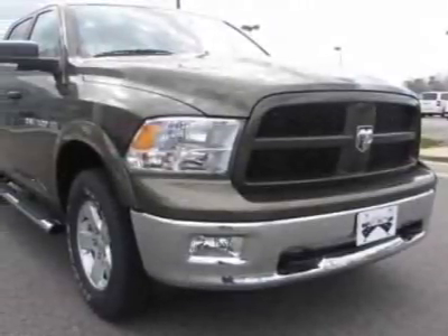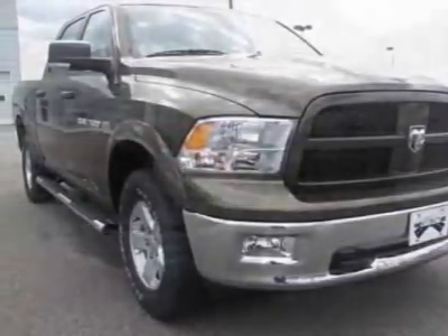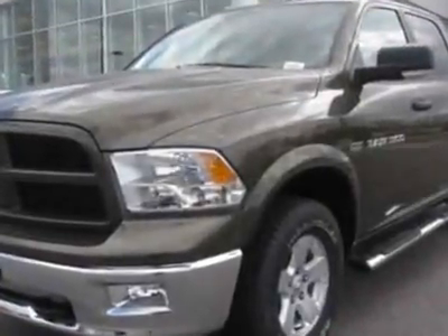Check out this new 2012 Ram 1500. For your protection, this vehicle has a full factory warranty.